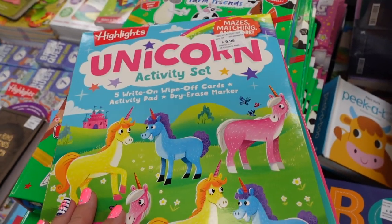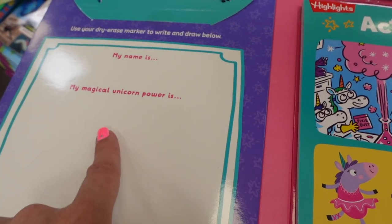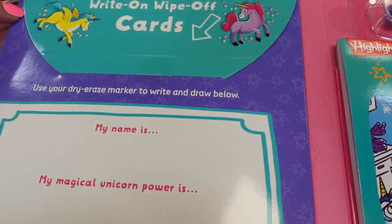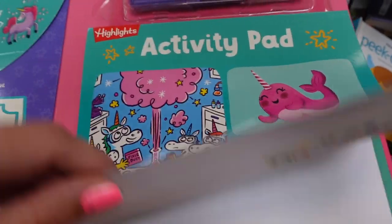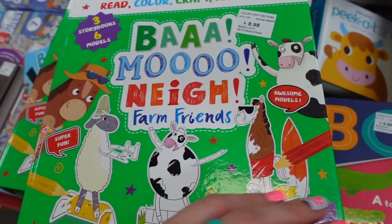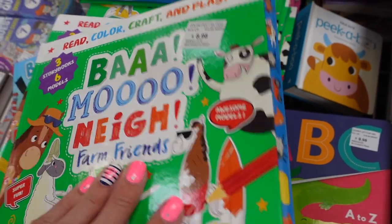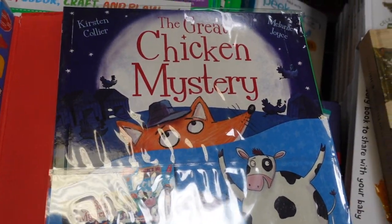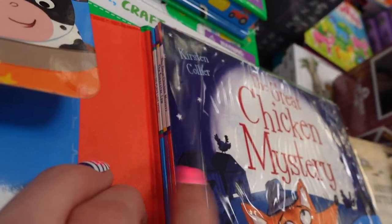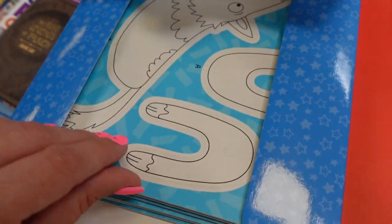They have a Highlights unicorn book for $9.98 — it has write-on wipe-off cards and an activity pen. They also have a farm animals set for $8.98 that comes with three books and activities. It's a little advanced for my little one but still fun.